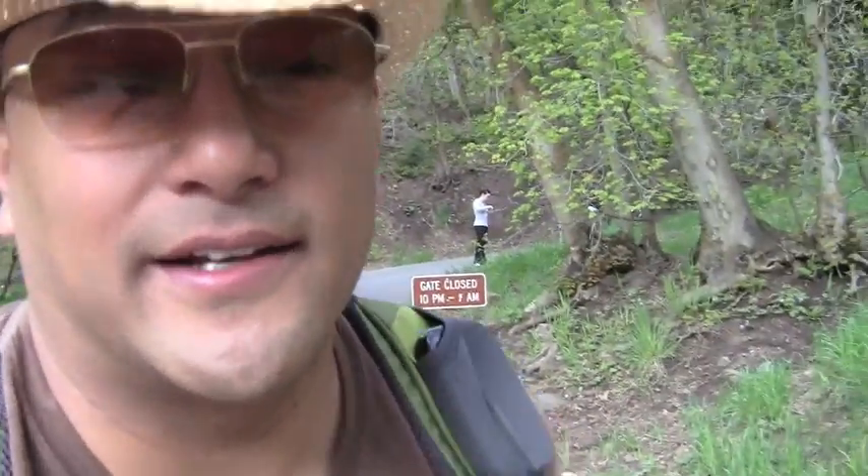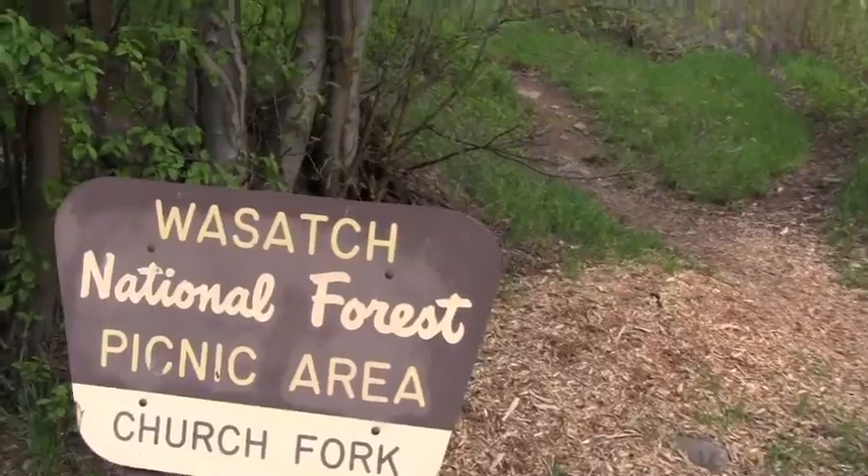Today we're doing Grandor Peak and we are here at Church Fork — the Church Fork picnic area. I'm going to be filming the hike with the dog in mind, for anyone interested in seeing if this is a dog-friendly hike: how rocky it is, how steep, maybe some ledges. I will be filming this trail with the dog in mind. All right, here we go.